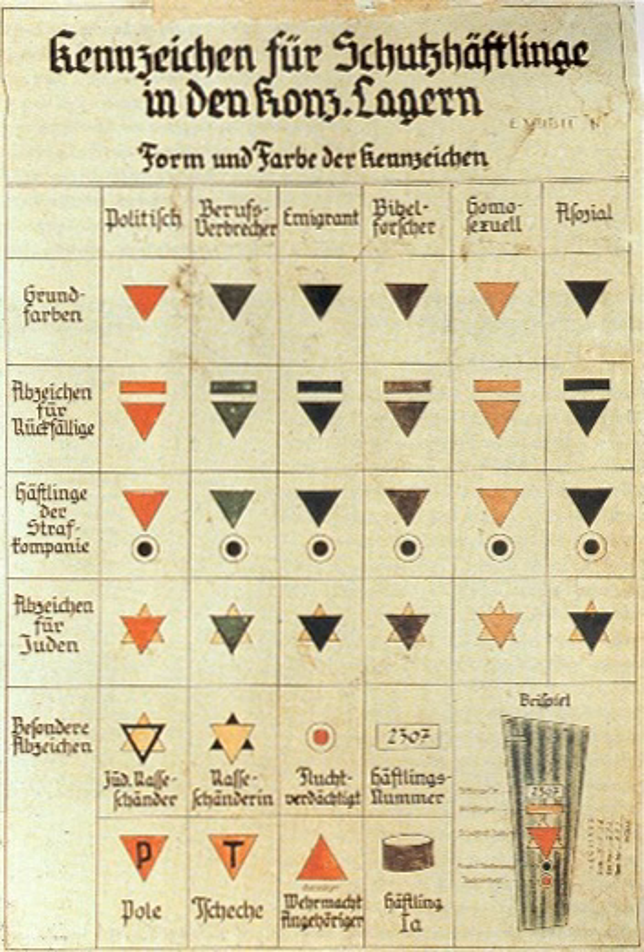Double triangle badges resembled two superimposed triangles forming a Star of David, a Jewish symbol. A red inverted triangle superimposed upon a yellow one represented a Jewish political prisoner. A blue inverted triangle superimposed upon a red one represented a foreign forced laborer and political prisoner. A green inverted triangle upon a yellow one represented a Jewish habitual criminal. A purple inverted triangle superimposed upon a yellow one represented a Jehovah's Witness of Jewish descent. A pink inverted triangle superimposed upon a yellow one represented a Jewish sexual offender. A black inverted triangle superimposed upon a yellow one represented a Jew.